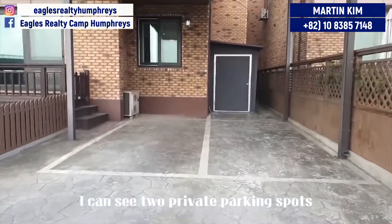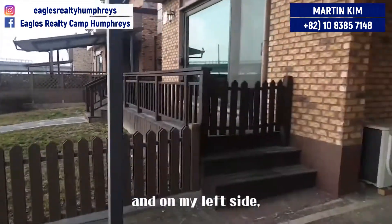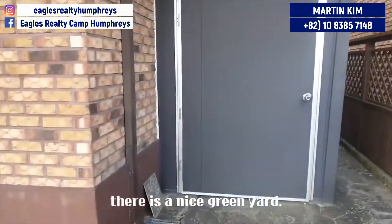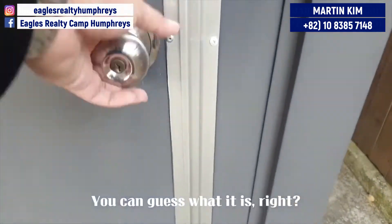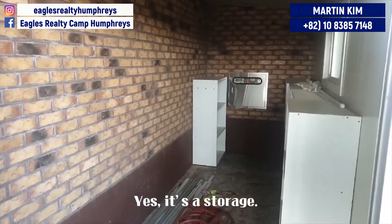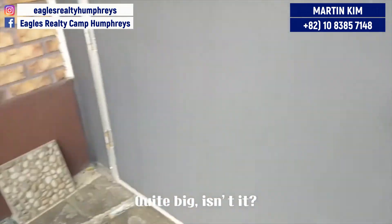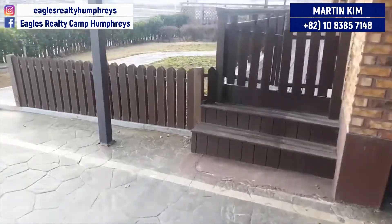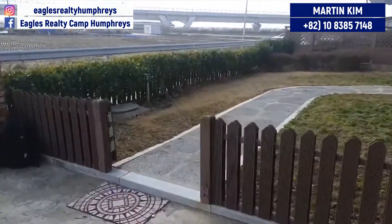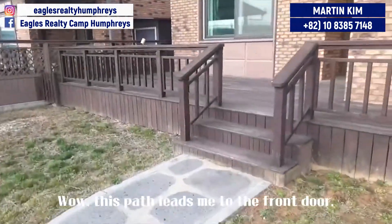I can see two private parking spots as soon as I walk in the entrance. And on my left side, there is a nice green yard. You can guess what it is, right? Yes, it's a storage. All of those are going to be removed soon. Quite big, isn't it? Wow, this path leads me to the front door.